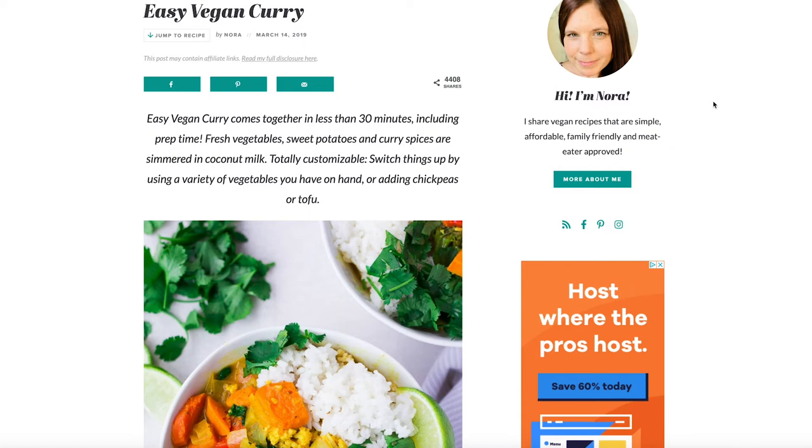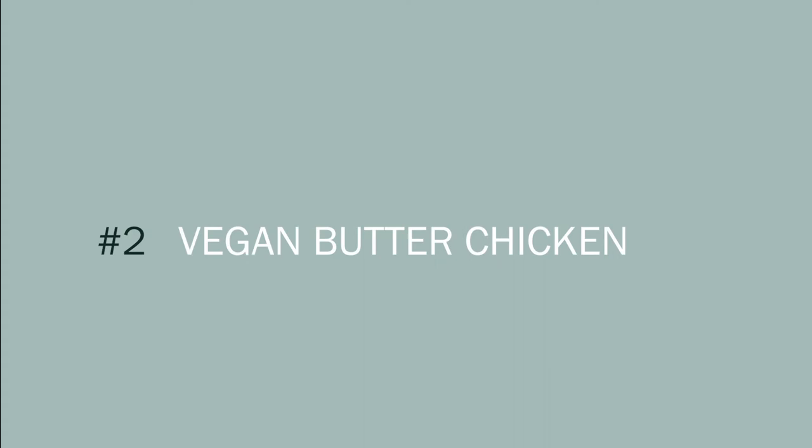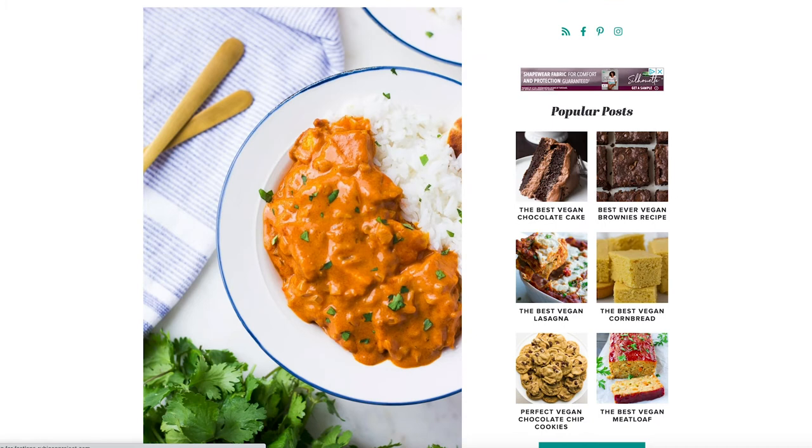With the easy vegan curry you can throw any vegetables you've got in your house into a delicious curry. We do that like once a month, and we interchange that with the vegan butter chicken recipe — another delicious one using tofu that's cooked in the oven, which gives it a really great texture.